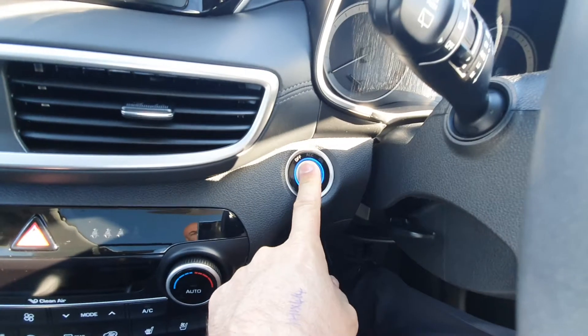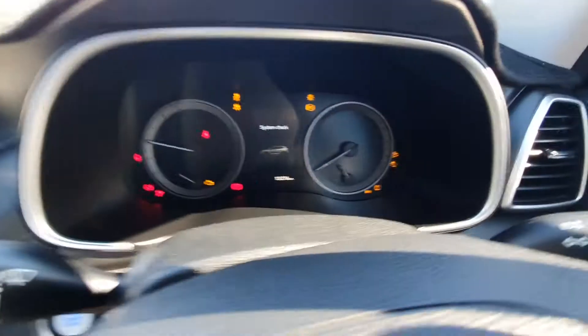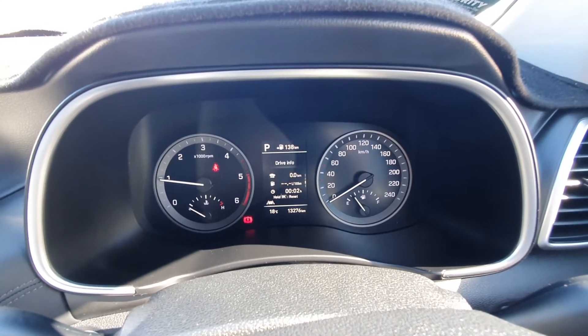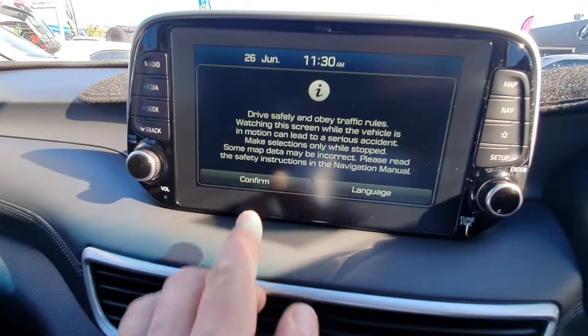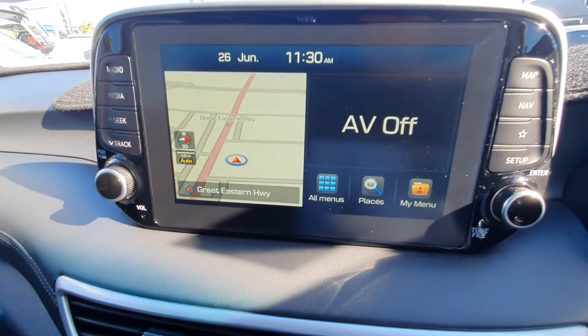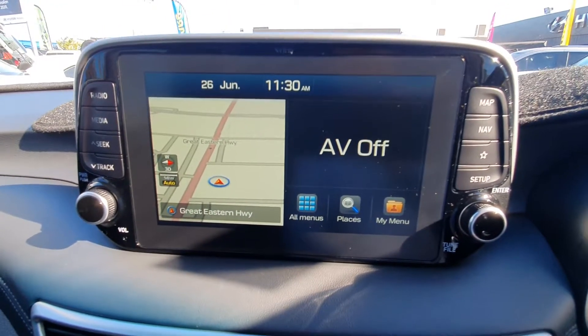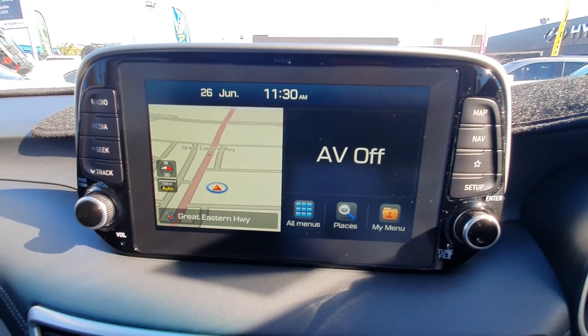Push button start — foot on the brake, starts it up. This is the standard message it starts off with — it just tells you that you've got to pay attention to the road instead of looking at the screen all the time. Being the Highlander, the sat nav is already installed in there.